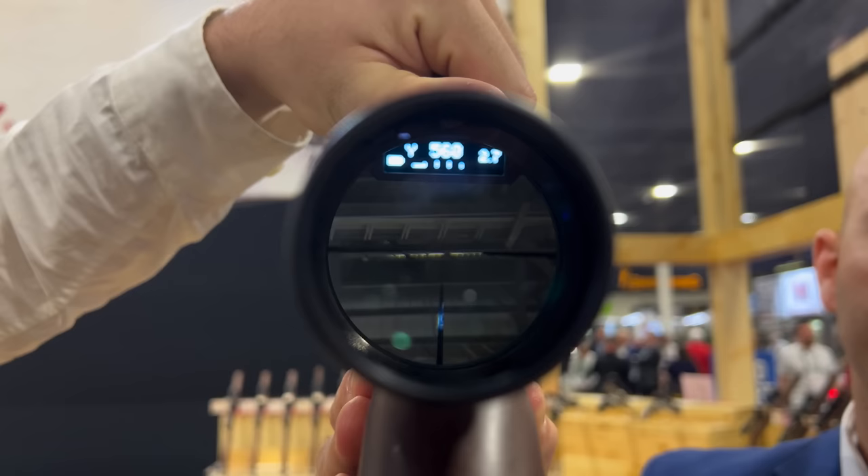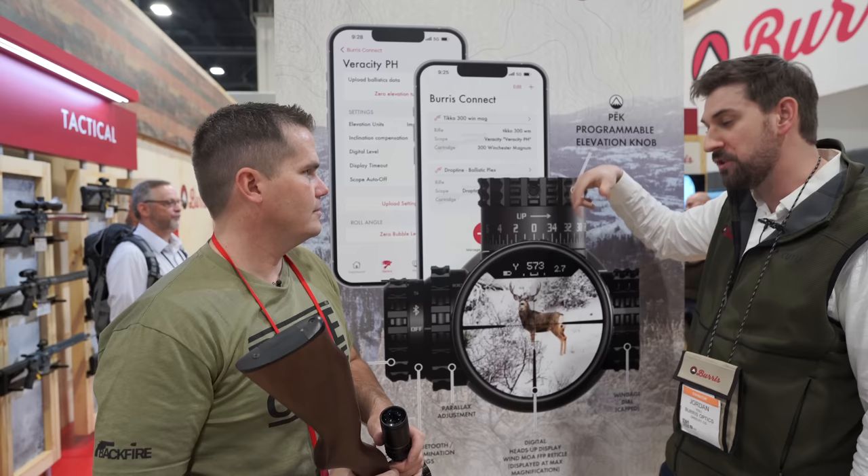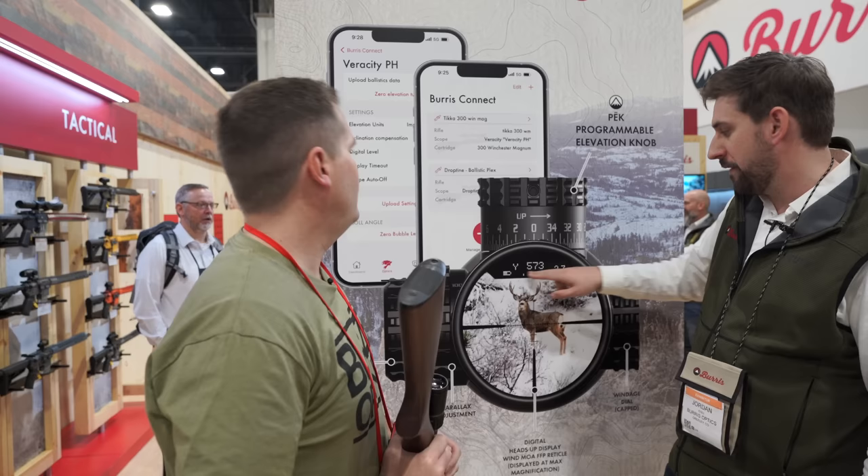On your phone, you have an app where you can insert all your ballistics. Take a bullet profile in the app, upload it via Bluetooth to the scope, and it takes that MOA and translates it to yardage. So when you dial, you see your dial distance in yards. The 2.7 is your wind hold for 573 yards, or whatever distance you're dialed to.